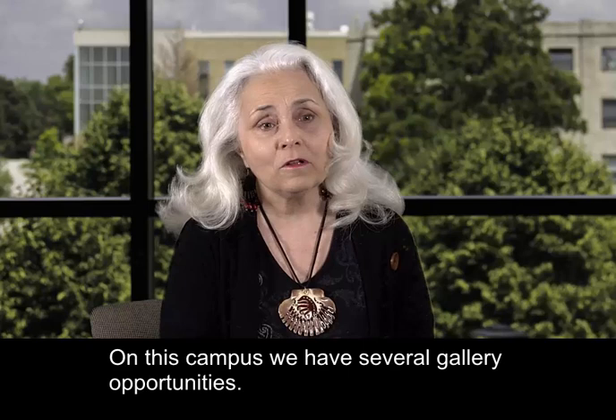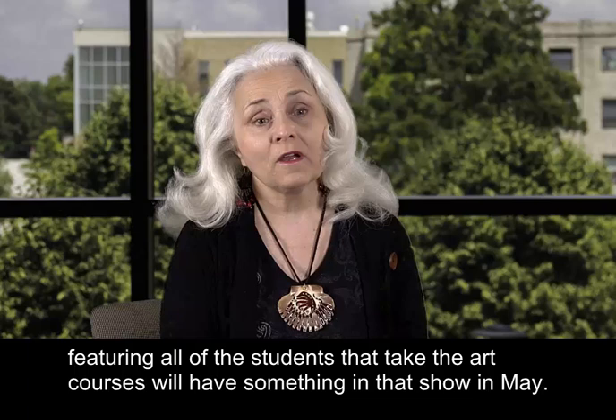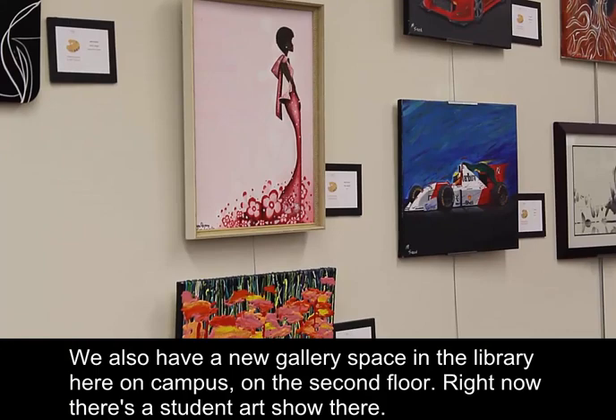On this campus we have several gallery opportunities. Our students have the May Student Art Gallery and Art Show, which will be featuring all of the students that take the art courses. We'll have something in that show in May — well over a hundred works of art. We also have a new gallery space in the library here on campus on the second floor, where there's currently a student art show and there will be some juried art shows including students.